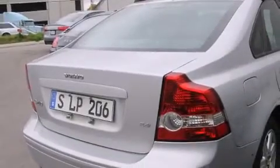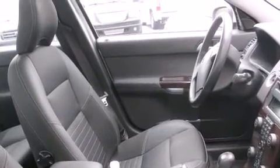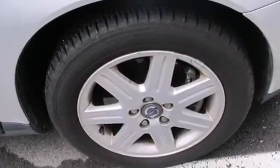Features include a split folding rear seat, cruise control, a rear window defroster, a CD player, a leather-wrapped steering wheel, a passenger side vanity mirror, side impact airbags, traction control, a keyless entry system, and air conditioning.